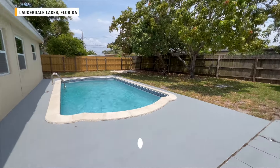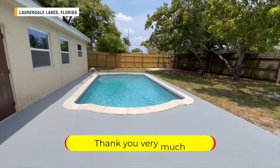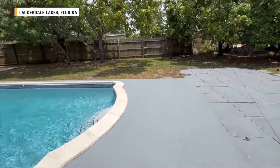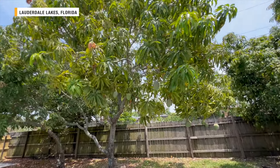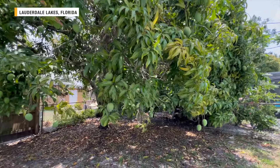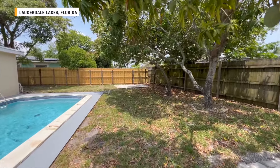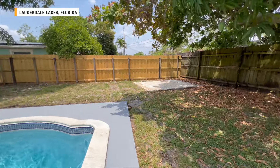If that's something that interests you, subscribe and turn on all notifications. If you want to get connected with a local realtor that knows the area, click the link in the description. This is a big pool and a big backyard. There's a little paved area here too, and when we walked out I saw a green iguana climbing the trees — pretty cool. There's also a mango tree — three mango trees actually. You definitely live the tropical life here, and they've got a slab back here where you could put your grill. Lots of space back here.